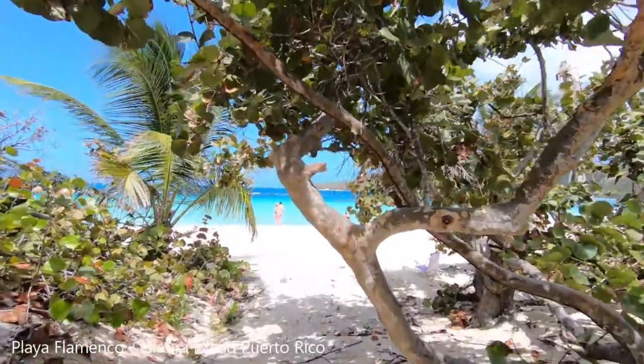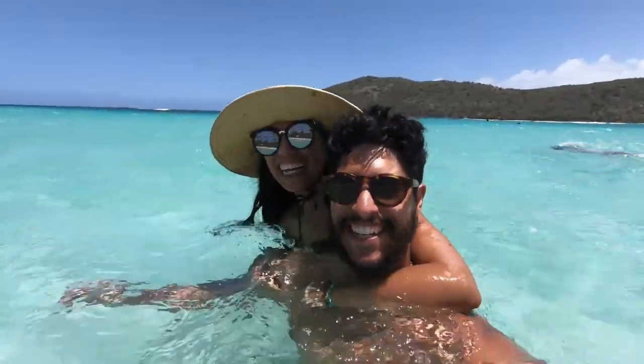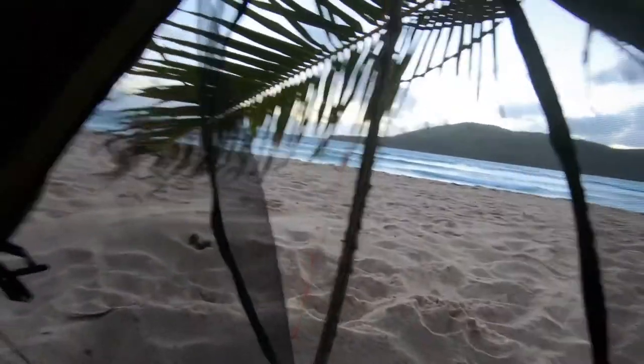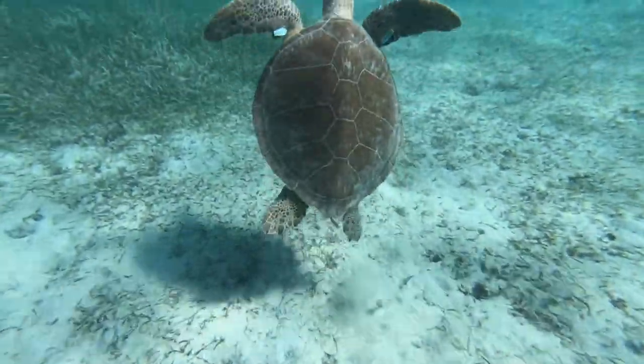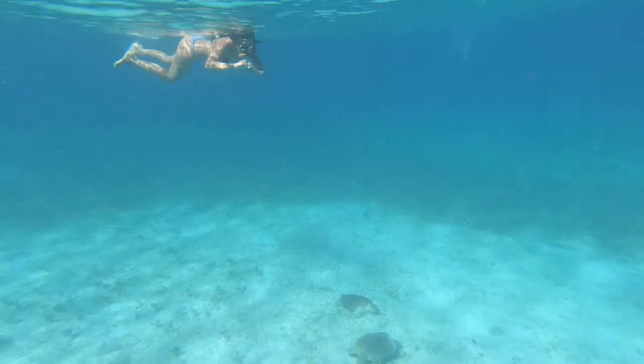The fourth most beautiful beach is Playa Flamenco, located on the island of Culebra in Puerto Rico. We also camped here — it's $30 per day and we highly recommend it. We brought our snorkels and got to snorkel with turtles at a nearby beach called Tamarindo on the same island. The water is crystal clear blue; it's just a beautiful beach and I believe it's one of the most beautiful in the world.